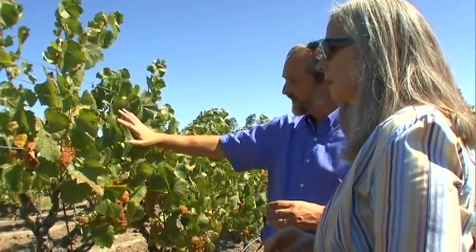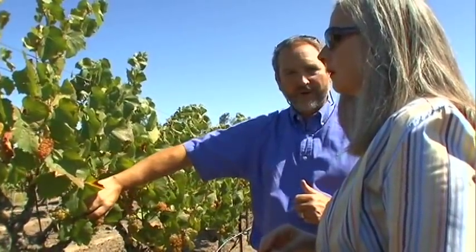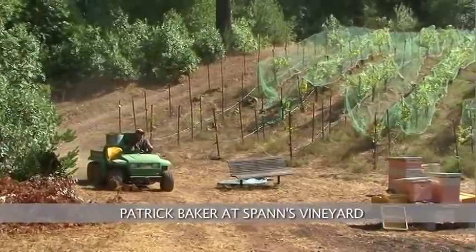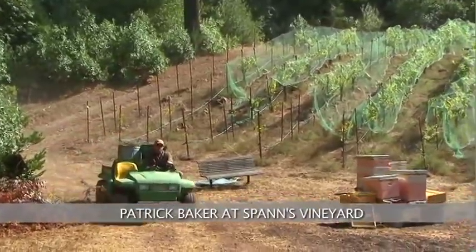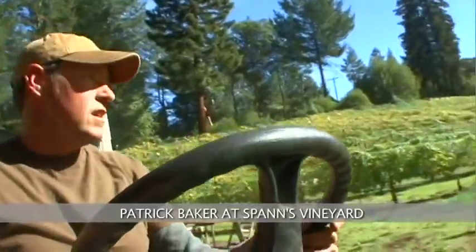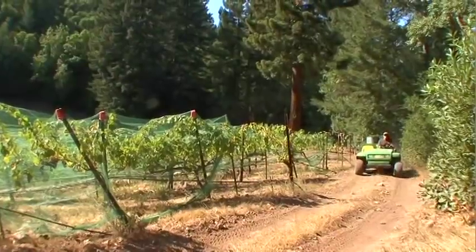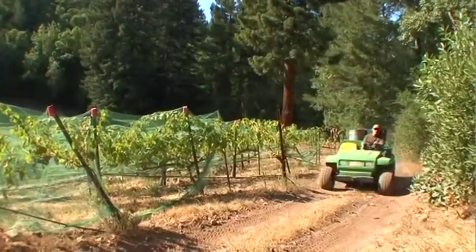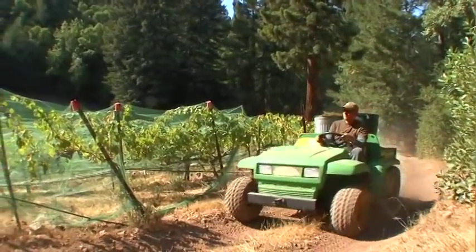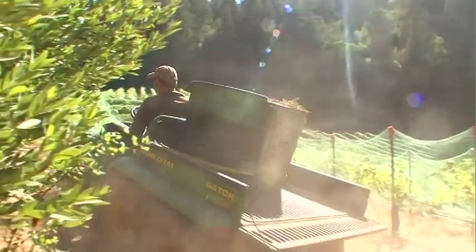The vine needs plenty of leaves to make sugars and flavors to put into the berries. Here we are at the Spann Vineyards — Betsy and Peter's estate vineyard — which is at the top of the Maya Caymus mountain, the mountain range that separates Napa and Sonoma. It's mostly volcanic soil, and they're growing some really nice cab and some merlot up here, a little different than the valley vineyards we were in earlier.